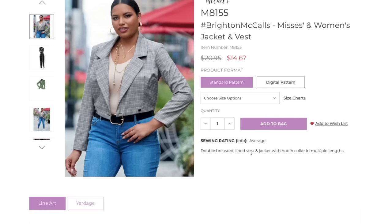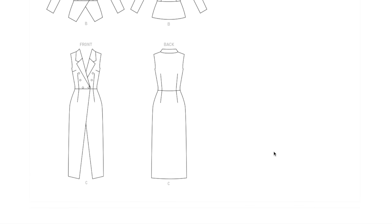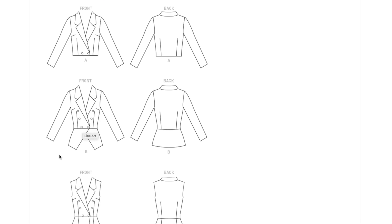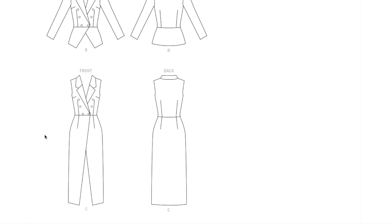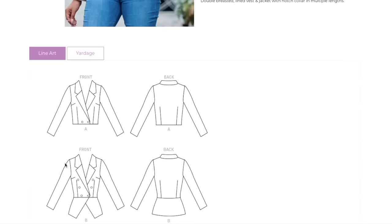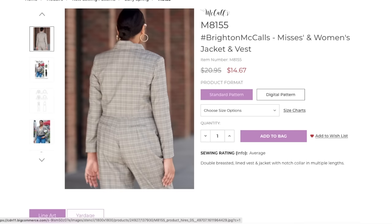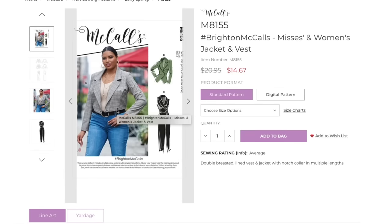Wait, double-breasted lined vest and jacket — so the black one is the vest and the longer one is... wow, it looks like two different patterns! I'm having a hard time visualizing how you'd style the long version — is it a dress? Do you wear it over leather leggings or skinny jeans? I wish they would have shown more styling options. And where are the pants she was wearing? Why isn't she still in the jeans? So many questions.